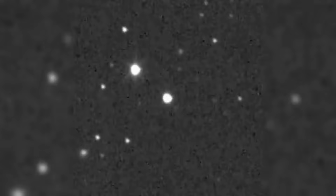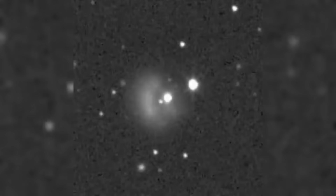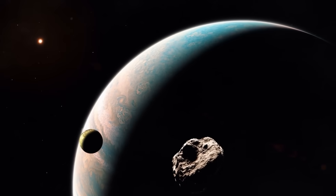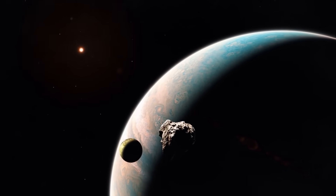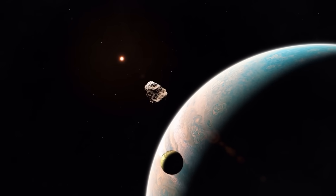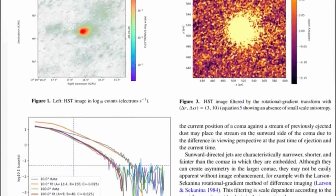If you've been following 3i Atlas and wondering when the data would become undeniable, this is that moment. Let's break down what two independent observers on opposite sides of the world just documented, because this isn't a processing artifact anymore — this is cross-verified, reproducible structure that demands explanation.